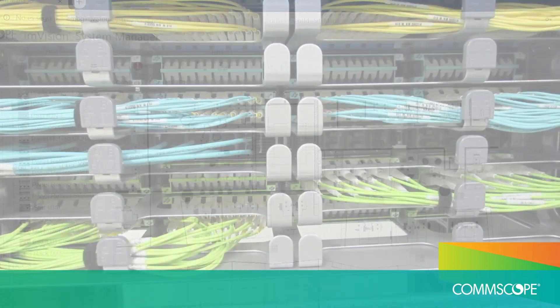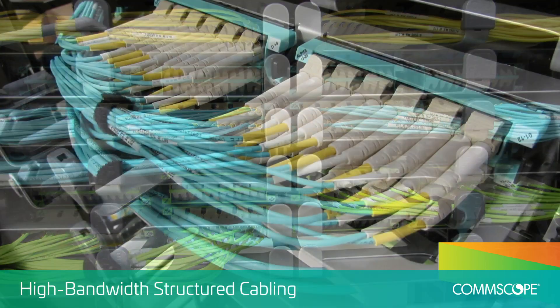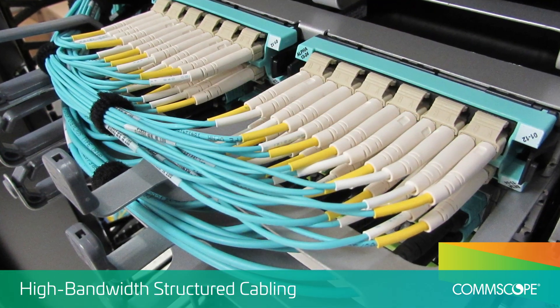It starts with our industry-leading Systemaxe high bandwidth structured cabling, providing the highest quality, field-proven connectivity.